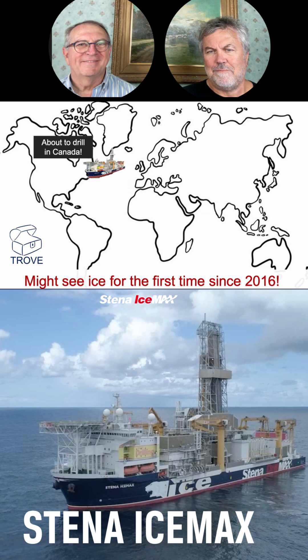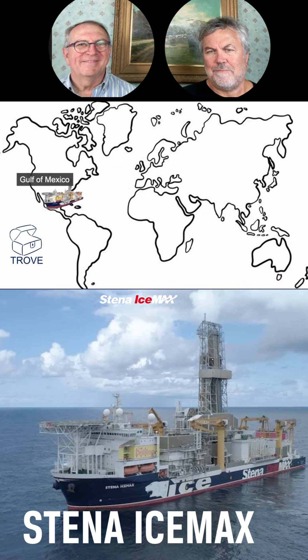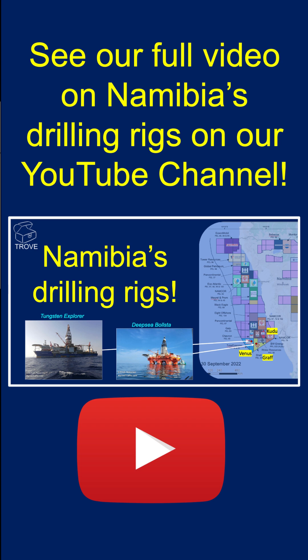So the IceMax will eventually get to see some ice — and after that, back to the Gulf of Mexico, so no more ice. These are really, truly mobile offshore drilling units — they are very mobile.